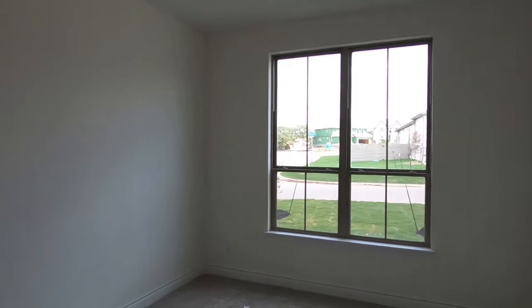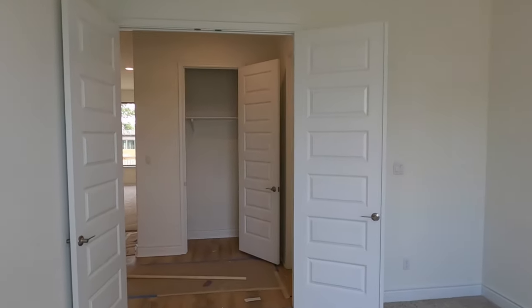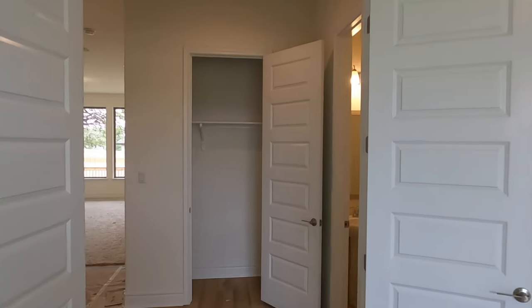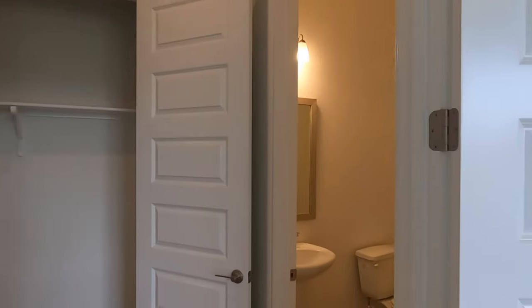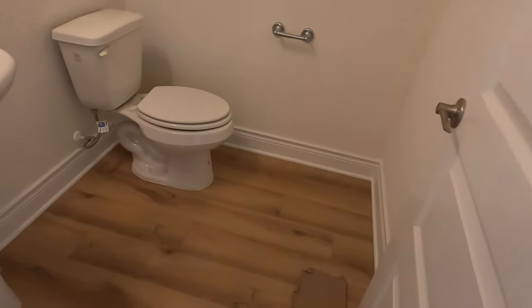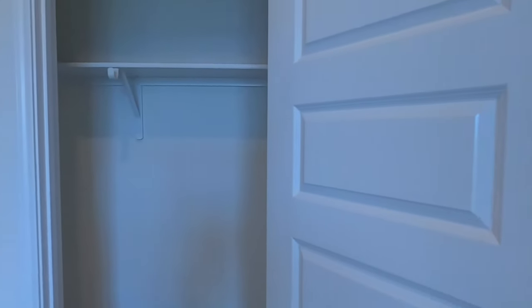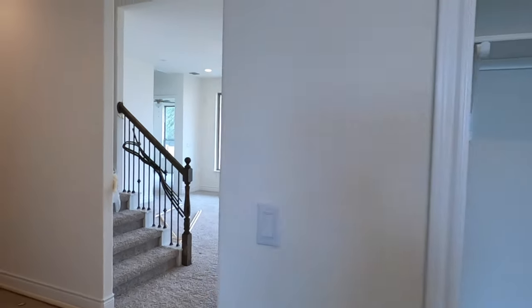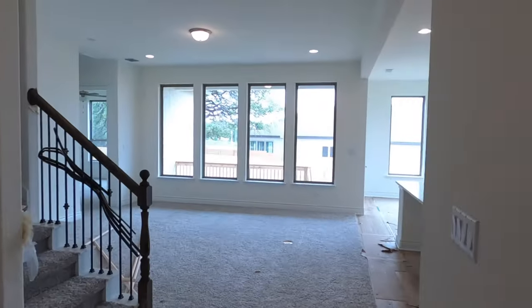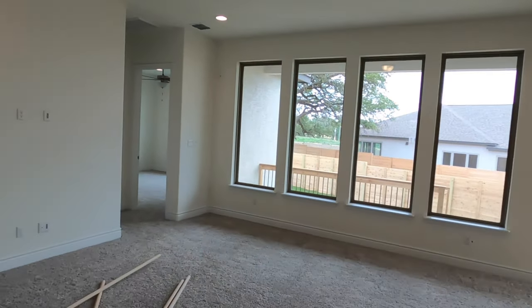There's lots and lots of space in here — they've got the Cat5 cable set up, so this can definitely be a big office or a game room, probably an office because there's a game room upstairs. You do have your powder room, and I definitely love the color of the wood plank. There's a coat closet and lots and lots of lighting in this plan.